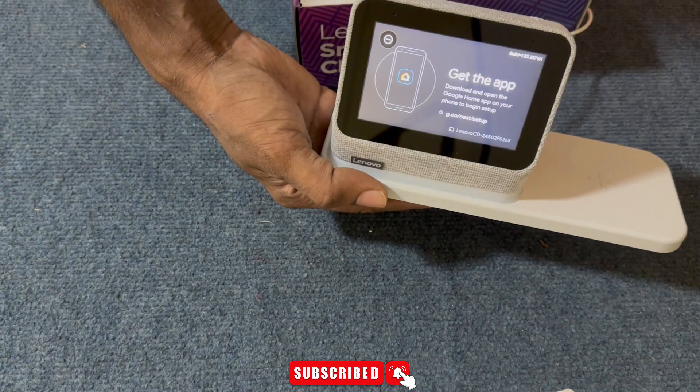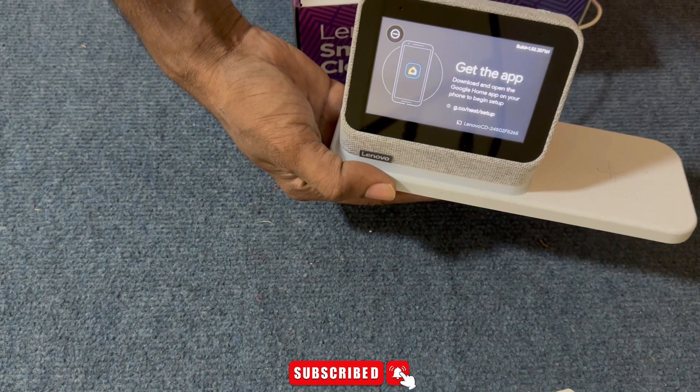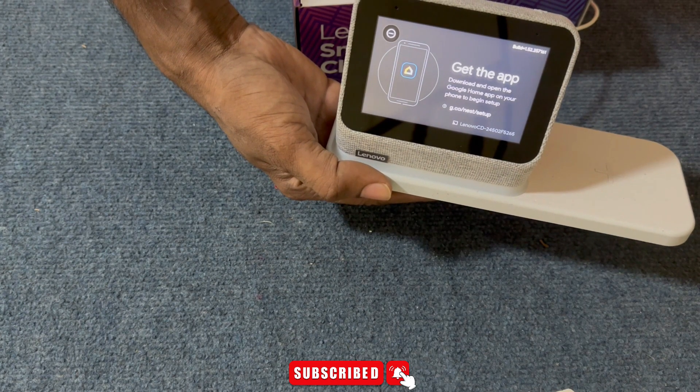Hi, I'm your Google Assistant. You can ask me questions and tell me to do things. To get started, download the Google Home app.